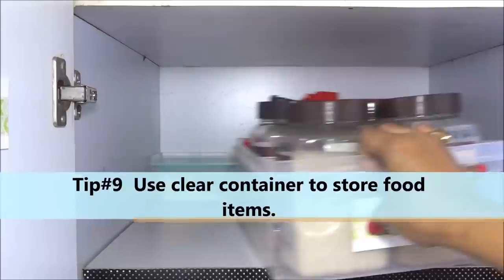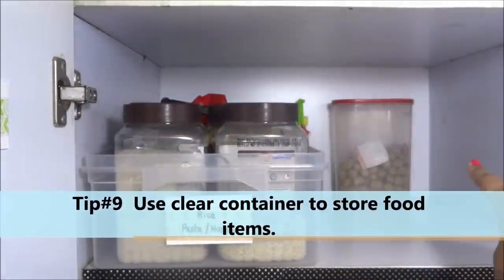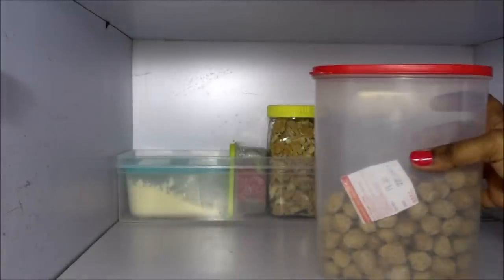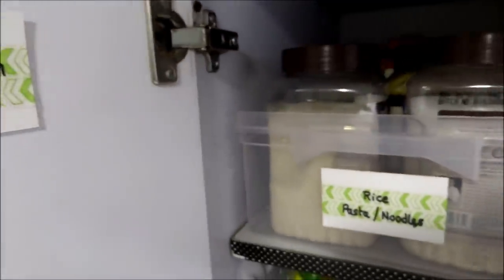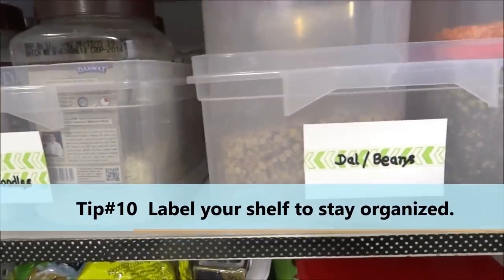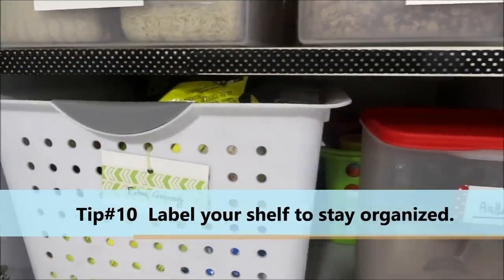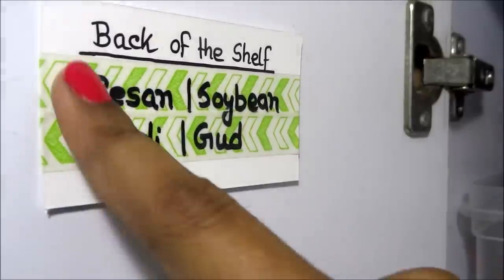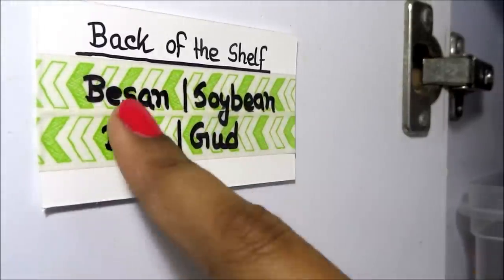Tip number nine: use clear containers to store food items, or if you are using steel containers do not forget to label them. Tip number ten: label your shelf to stay organized. Here I put a label on the cabinet door listing what I have kept at the back of the shelf, so everything is visible and easy to keep track of.